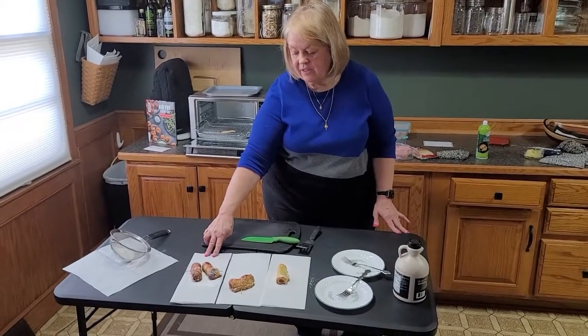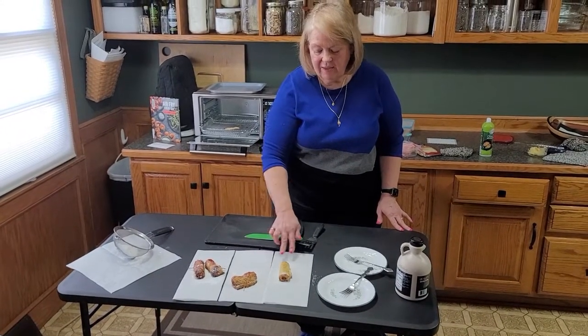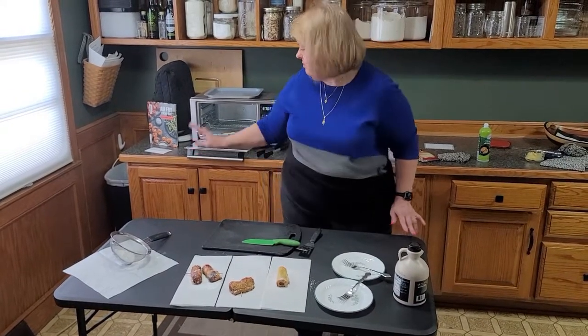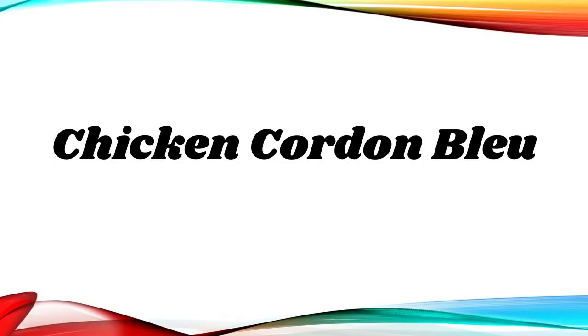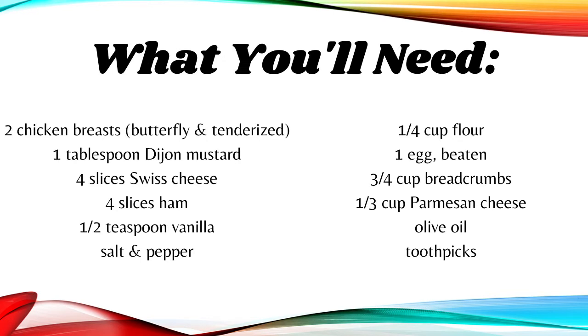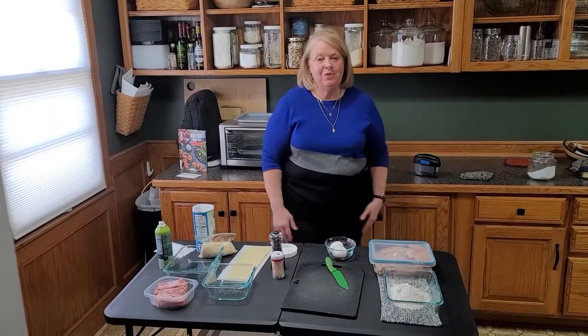Here are the results of our French toast sausage rolls: these came out of the Cuisinart, this one from the round pull-out drawer fryer, and this one from the Emerald. Now we have one more recipe for you today.